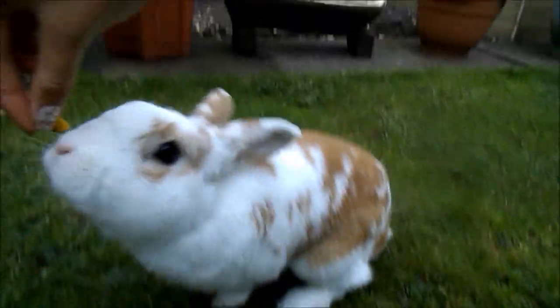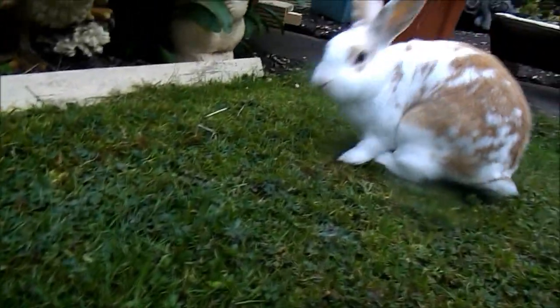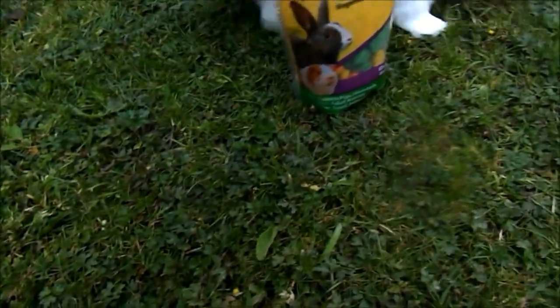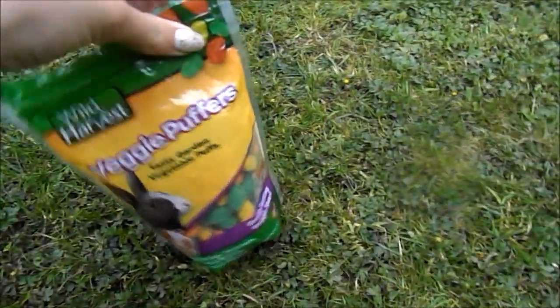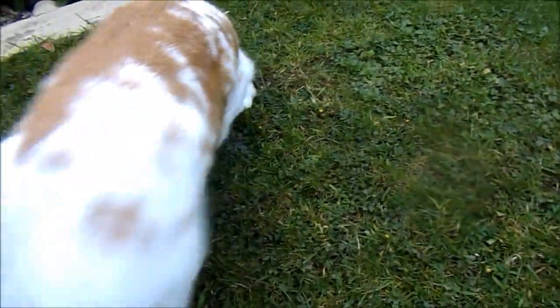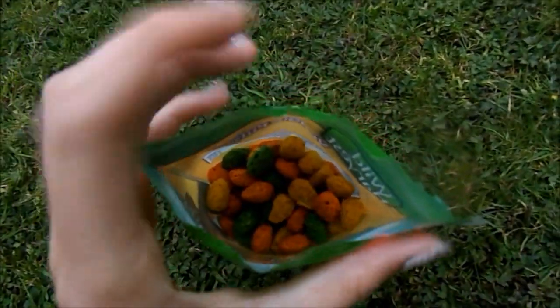Oh you dropped it, boy — I'm sorry, that's my fault. Fudge actually does approve of these — he loves them. She entirely wants to pack it. You cheeky greedy bunny! So yeah, these are going to be a big hit with them.